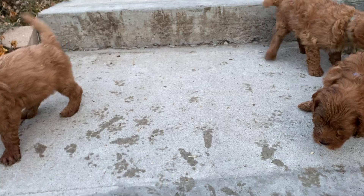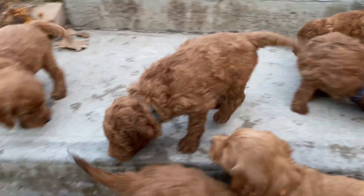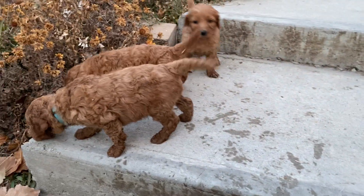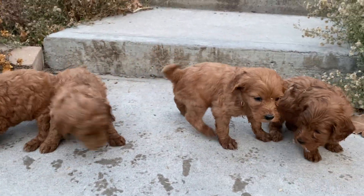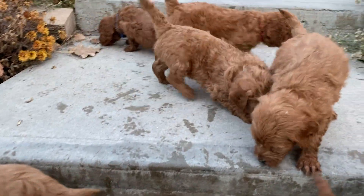Here is our cute little mini medium golden duels. There are five of them left — one girl and four boys. And these are Elsa's babies.